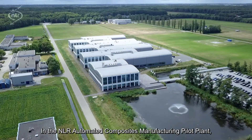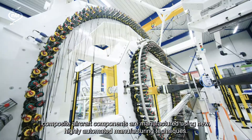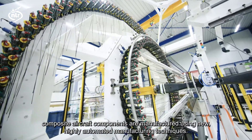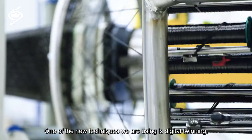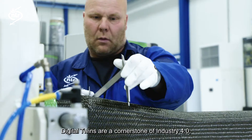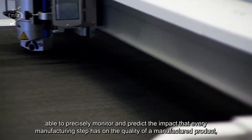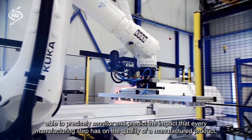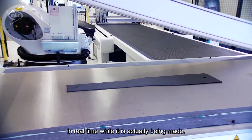In the NLR Automated Composites Manufacturing Pilot Plant, composite aircraft components are manufactured using new, highly automated manufacturing techniques. One of the new techniques we're using is digital twinning. Digital twins are a cornerstone of Industry 4.0, able to precisely monitor and predict the impact that every manufacturing step has on the quality of a manufactured product, in real time while it's actually being made.